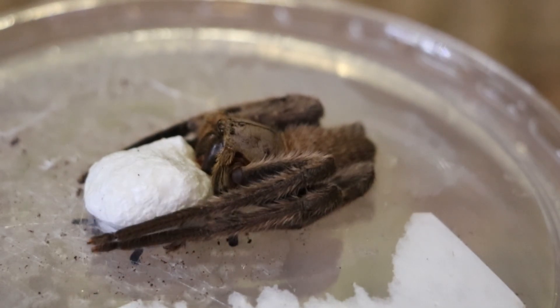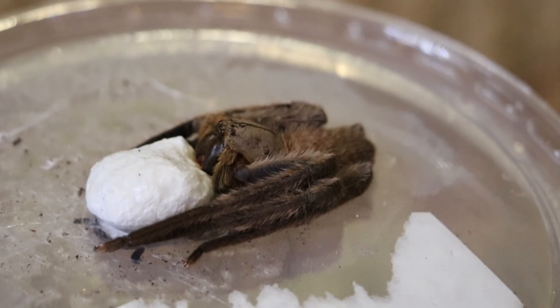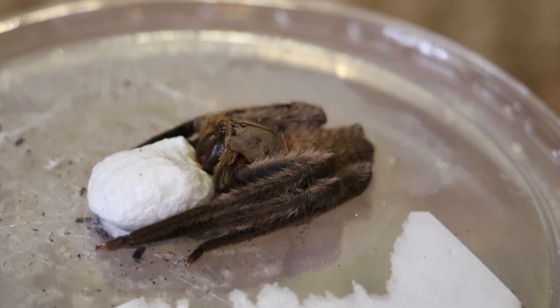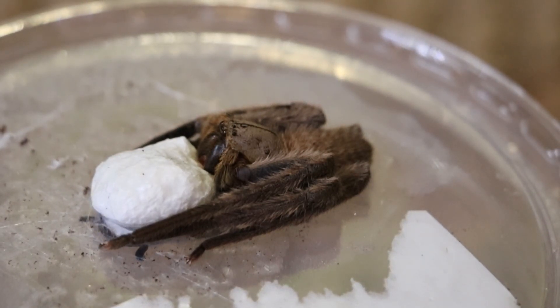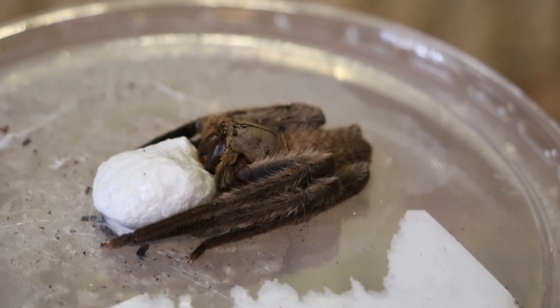There she moves — just massaging the egg sac a little bit. Amazing species, really really nice.